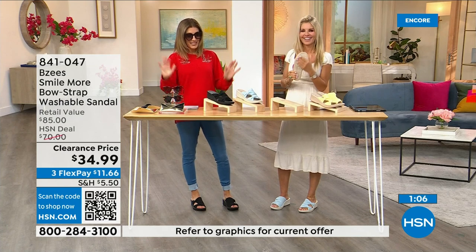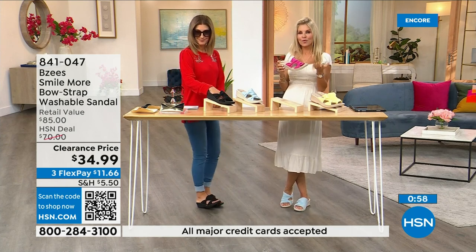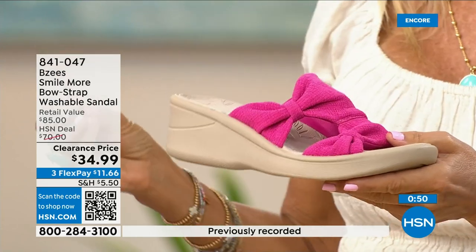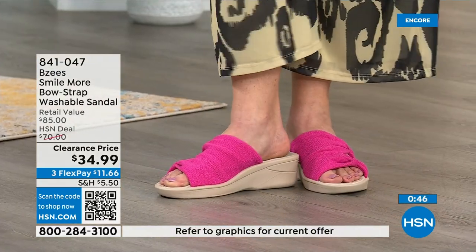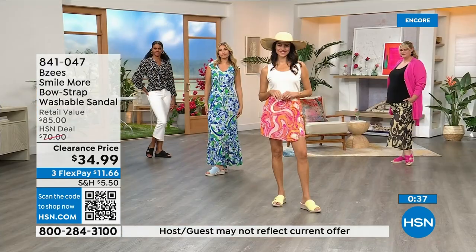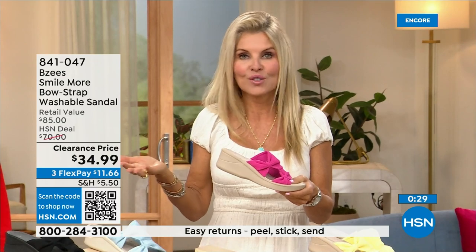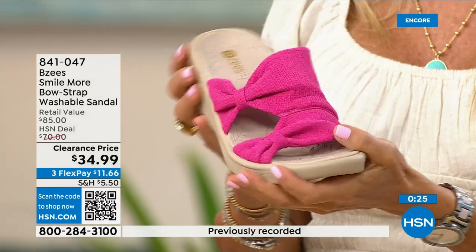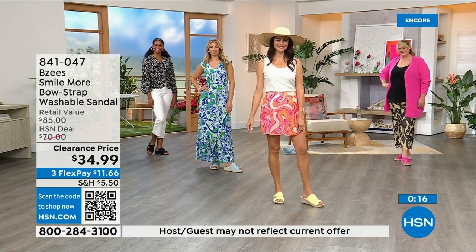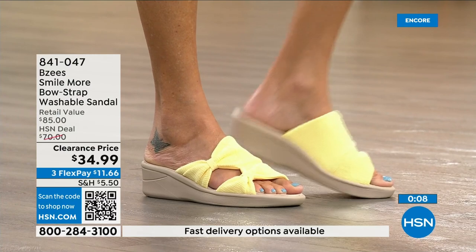BZ's — once you start wearing them it's almost like a cult. Whenever one's on sale you want to add it to your collection because it's always about comfort first, lightweight, and the ability to machine wash. I personally have BZ's in my closet and machine wash them — they always come out beautiful. Step in a mud puddle, machine wash them, and they're fresh and new every time.